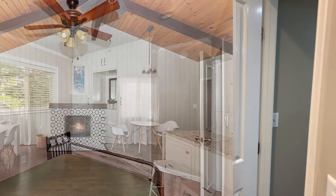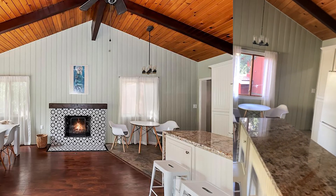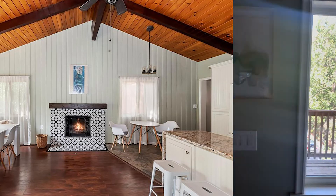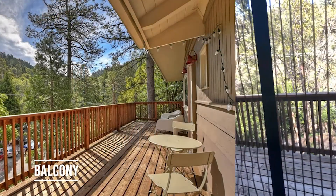Back down the hallway puts us right back into the kitchen and dining room area. A lot of natural light up front here — big picture window out to the balcony. We're going to walk out and take a look at the view.